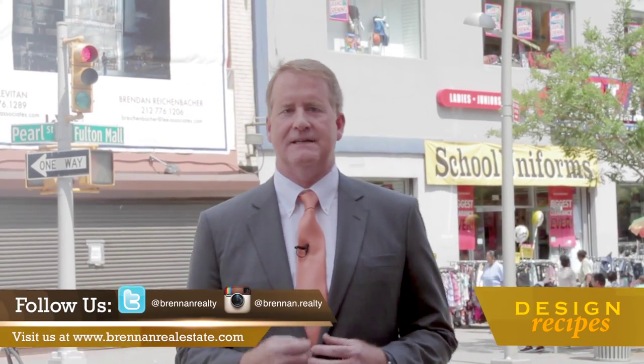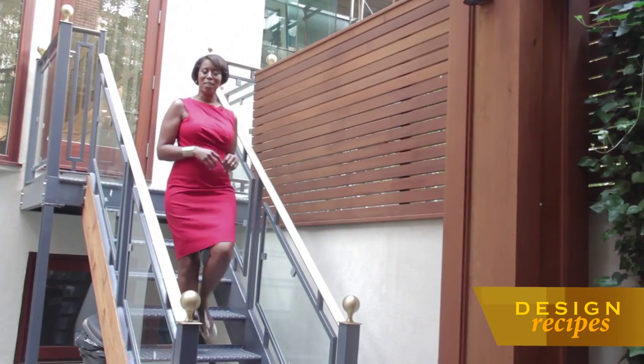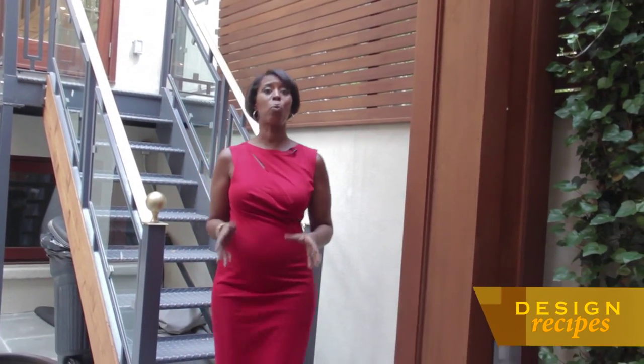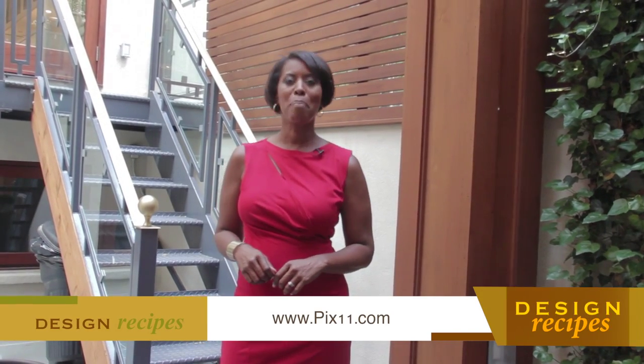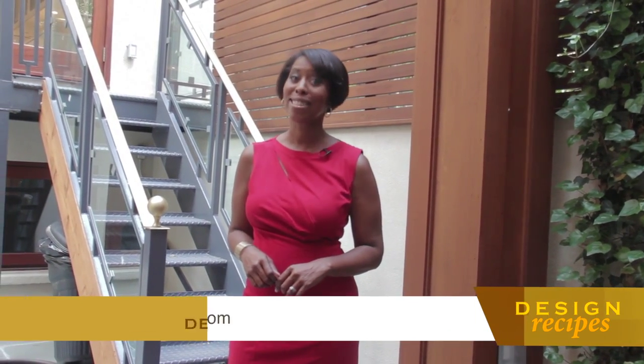As we've just learned, Brooklyn is an exciting and dynamic place to live, work, develop real estate, go to school, and start a business. Some would say Brooklyn already rivals Manhattan in what it has to offer. Well, that does it for this edition of Design Recipes. Remember that you can watch full episodes anytime at PIX11.com/designrecipes. See you next time.